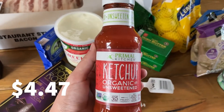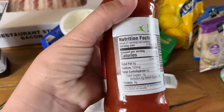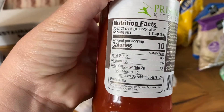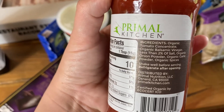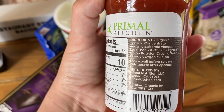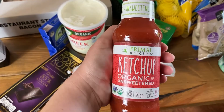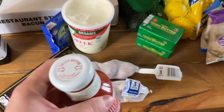Next I got this Primal Kitchen organic unsweetened ketchup. I was really excited to see my local Walmart carrying this. It doesn't have any added sugars — it has one gram of total sugars from the tomatoes and balsamic vinegar. The ingredients are just organic tomato concentrate, organic balsamic vinegar, salt, onion powder, garlic powder, and spices. It has two grams of carbs and it actually tastes really good.